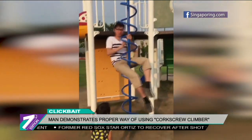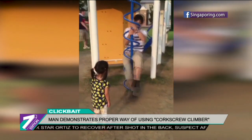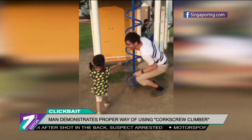sliding your body all the way down the spiral track. In the 22-second video, it is assumed that the Japanese father was showing his daughter how to use the corkscrew climber.